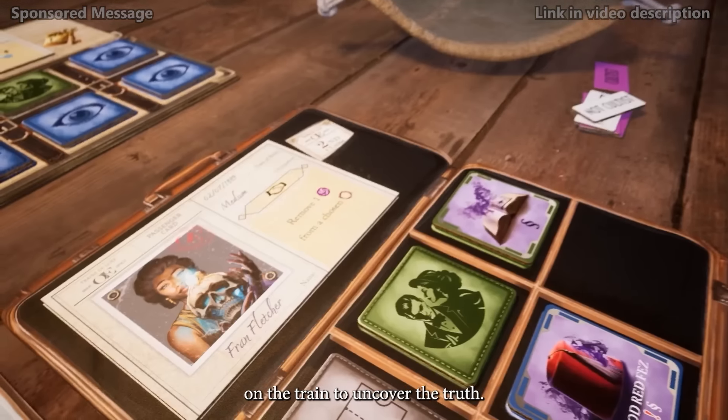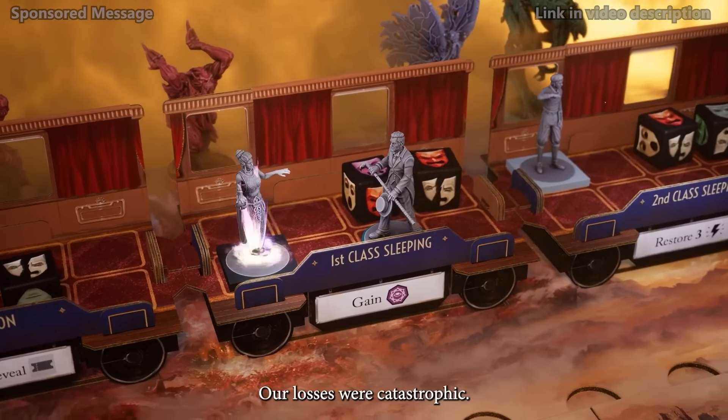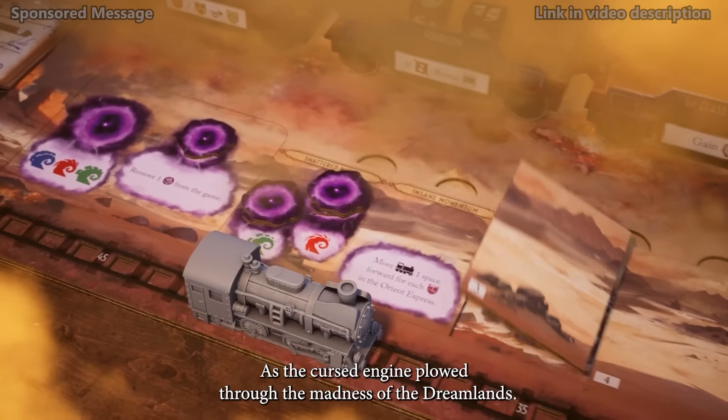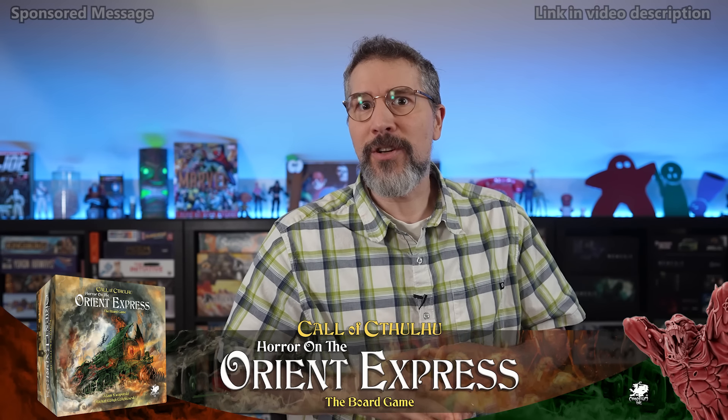In this cooperative game, investigators try to survive a ride on the luxurious yet doomed Orient Express, while monsters attack the train and murderous cults hide among the passengers. Each character develops new skills as they gather items, talk to the passengers, discover clues, and ultimately decide the train's fate. Can you stop the cultists from performing a hideous ritual and solve the dark secrets of the Orient Express before time runs out? Follow the link in this video's description to the game's Kickstarter page and reserve your ticket to ride the rails, prevent calamity, and preserve your sanity.